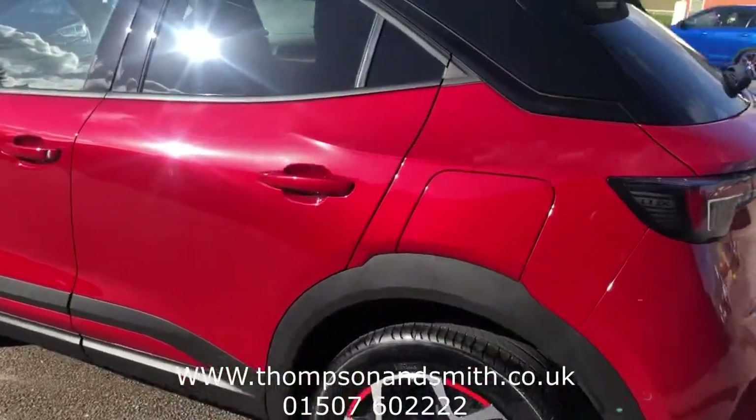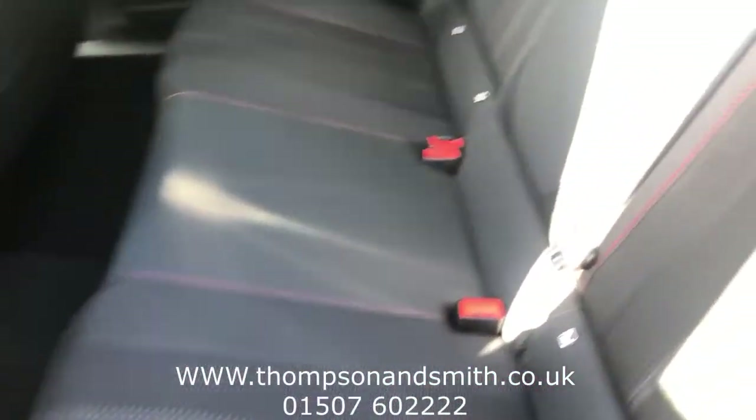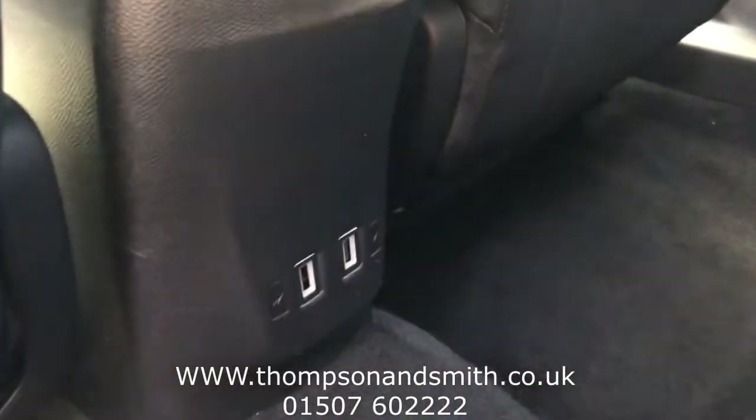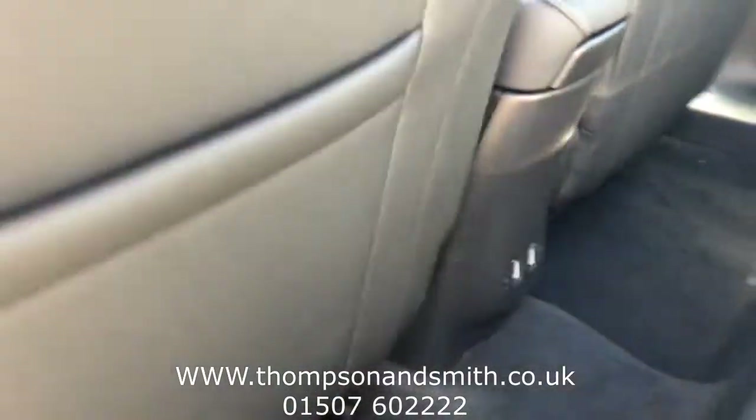I'll just take you into the rear seating area. Three seats, all with Isofix fittings, and just to show you in there — two rear USB chargers for rear passengers.